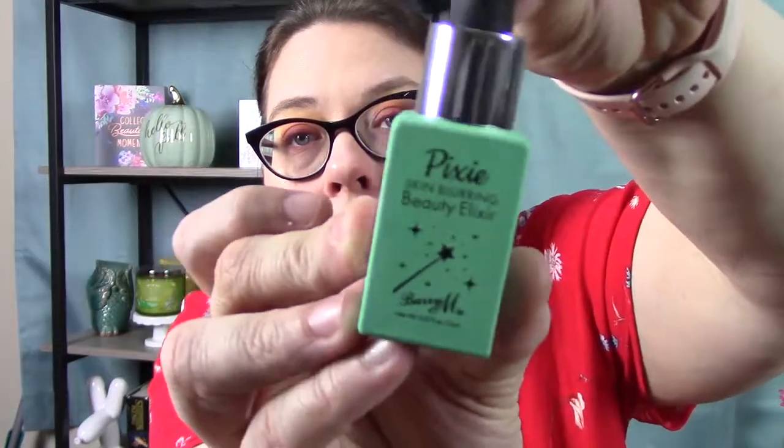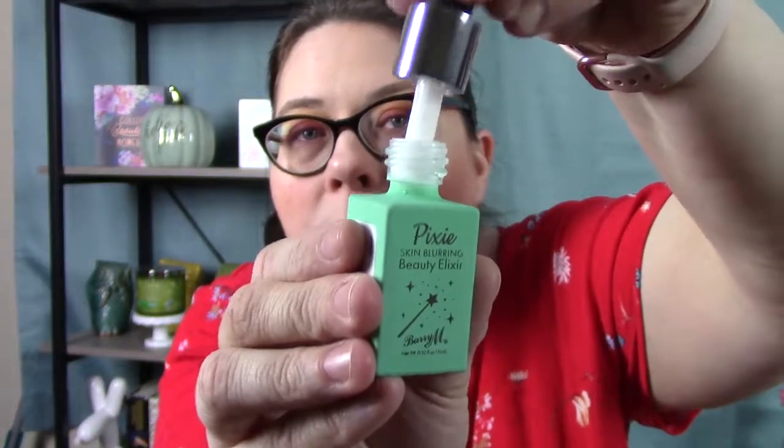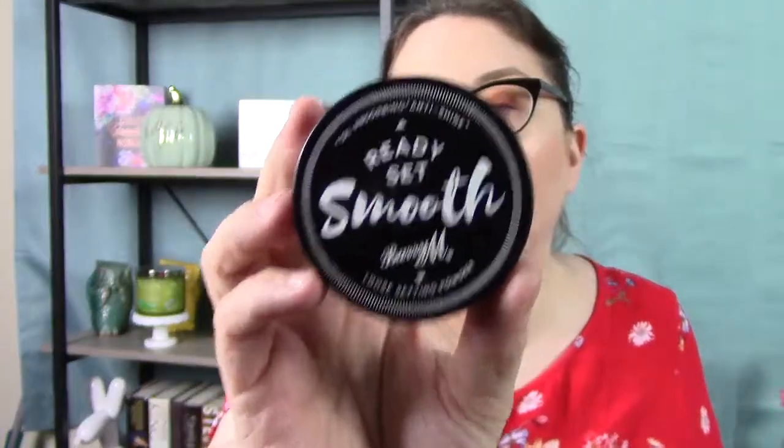The next company is a company called Barry M. And I picked up a skin-blurring beauty elixir from them — it's literally just this little milky white elixir you put on before your makeup, kind of like a primer. I thought that was cute. And also from them, I got a setting powder. I used this a couple times already because I forgot to take my Tarte Amazonian Clay setting powder that I almost always use every single day. It worked really well, so I picked up the little primer thing too.